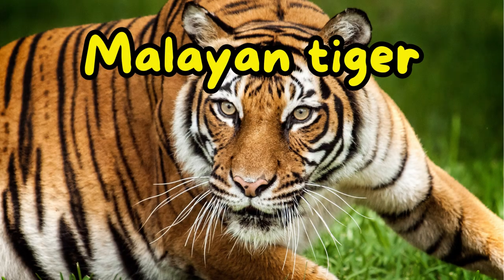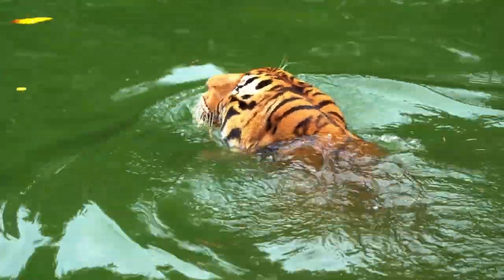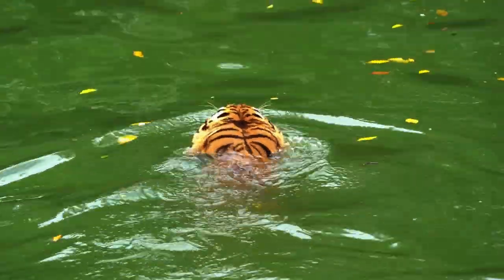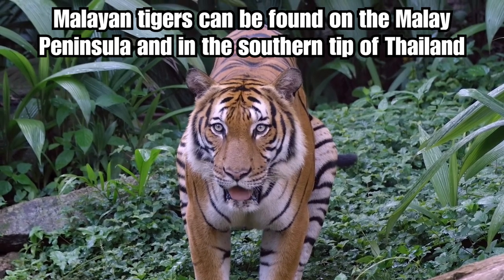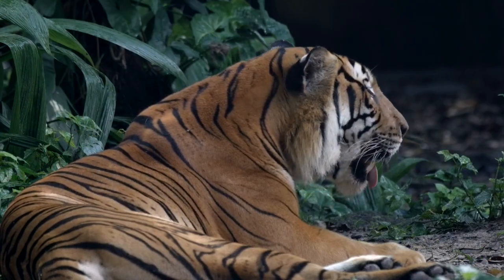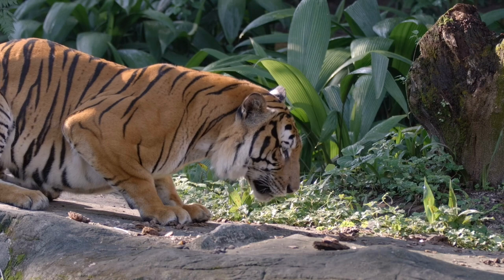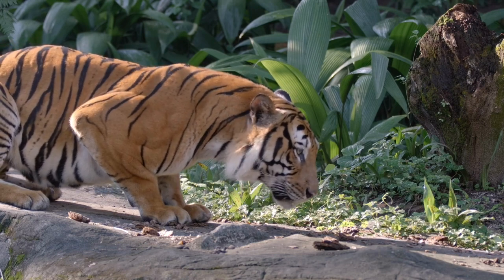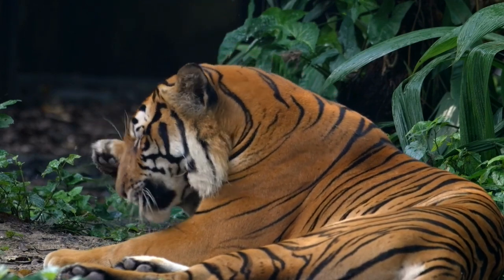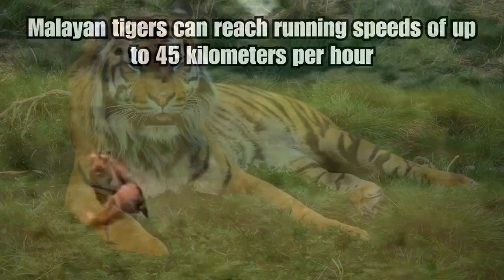Malayan tigers inhabit the southern tip of the Malay Peninsula, which includes parts of Malaysia and Thailand. They are adapted to various habitats like lowland and montane forests. These tigers have a coat of reddish-orange fur with dark stripes. They are slightly smaller compared to some other subspecies, with males weighing around 200 to 300 kilograms and measuring about 2.4 to 2.7 meters in length including the tail. Each Malayan tiger's stripe pattern is unique, much like a fingerprint, helping researchers identify and track them in the wild. There are only a few hundred Malayan tigers remaining in the wild.